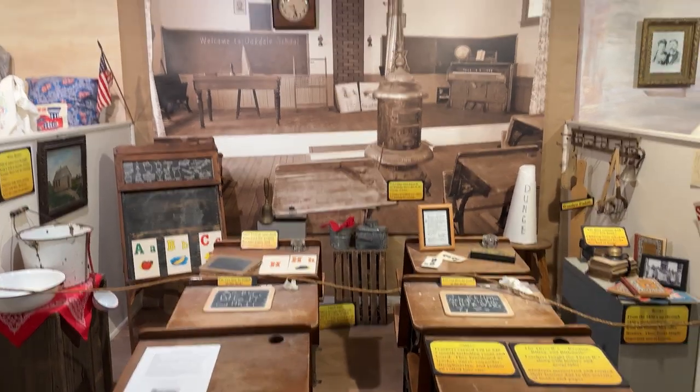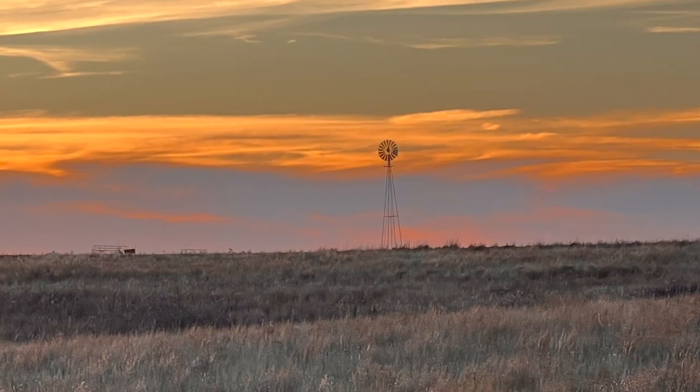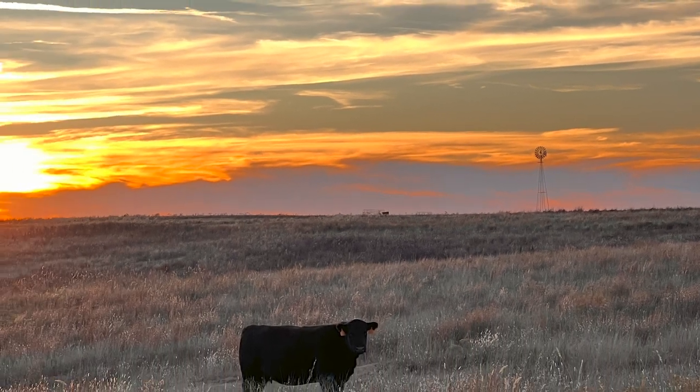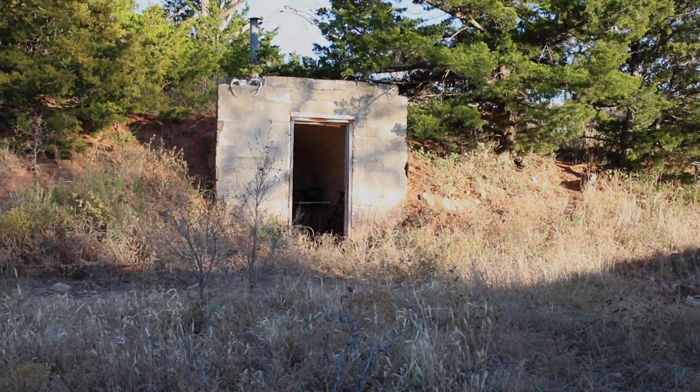Grassroots sod houses and dugouts takes us on a journey back in time, reminding us of the tenacity and spirit that shaped the American frontier, allowing us to uncover the stories buried beneath the sod and explore the enduring legacy of these remarkable structures.